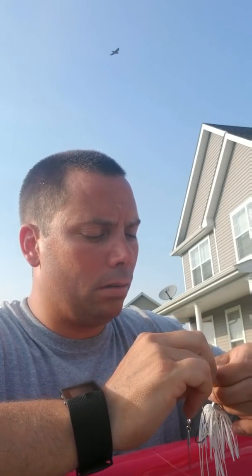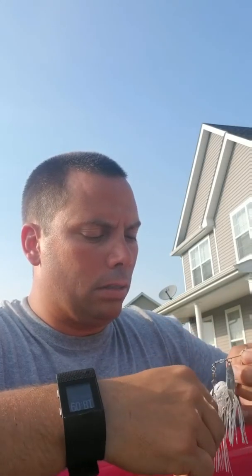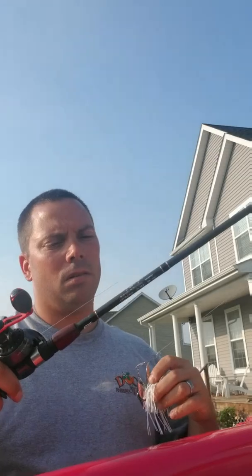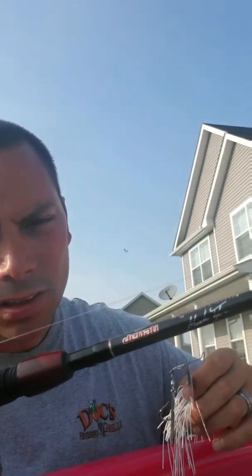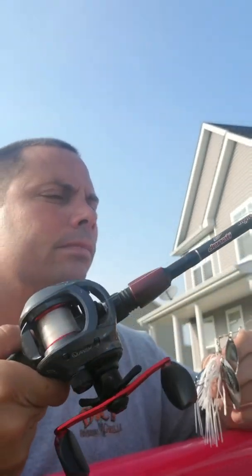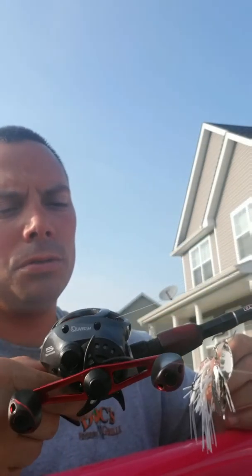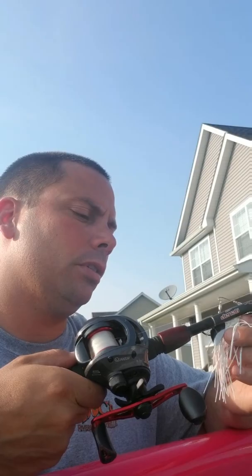I wouldn't have minded landing the snakehead but I didn't get a good hookset. Good little bait to have. I fished it on Vicious 12-pound test line on a Denali Signature Series seven-foot-four medium-heavy rod with the Quantum Pulse reel. Seemed to work — I'm sure there are other combinations, but this works for me.